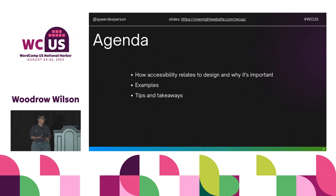As a quick overview of what we'll go through today: we're going to start with how accessibility relates to design and why it's important. We'll go over some examples of designs that are both fun and accessible, and then we'll briefly go into some tips and takeaways at the end.